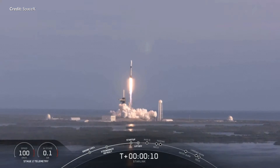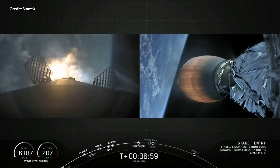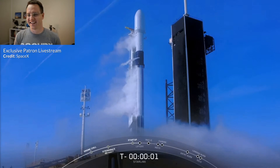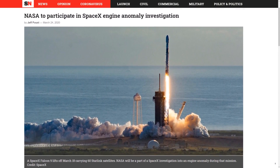Back on March 18th, we watched the Starlink 5 launch with the Falcon 9 — another successful mission sending up 60 Starlink satellites. What didn't go quite to plan was that the booster was lost prior to landing on the drone ship, which was later found to be related to an engine malfunction on the ascent. Interestingly, the same flight had aborted just before liftoff a few days prior, so the two issues may have been connected. This was the first time an engine shutdown like this has occurred since the very first commercial resupply mission back in 2012. NASA spokesperson Josh Finch confirmed that personnel from NASA's commercial crew program will be represented in SpaceX's engine anomaly investigation.